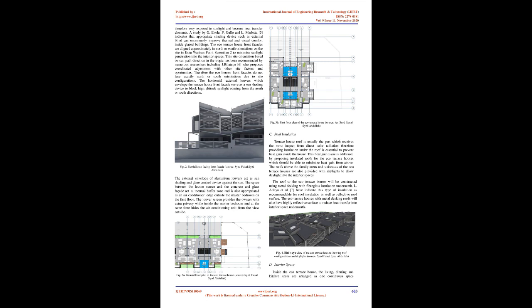B. Sun Shading. Zainomatt et al. recommend three important strategies for bioclimatic building design in the Klang Valley, Malaysia, which has a hot and humid tropical climate: ventilation, shading, and dehumidification. The eco-terrace house in Seremban 2, approximately 45 kilometres away from the Klang Valley, is provided with a distinctive shading element consisting of horizontal and diagonal aluminium louvres which protect the elevations from direct sunlight. A study by G. Evola, F. Gallo and Maruleta indicates that appropriate shading devices such as external blinds can enormously improve thermal and visual comfort inside glazed buildings. The eco-terrace house front facades are aligned approximately in north or south orientations to minimize sunlight penetration into the interior spaces. This site orientation based on sun path direction in the tropics has been recommended by numerous researchers including J. Rilatupa, who proposes coordinated adjustment with other site factors and opportunities.